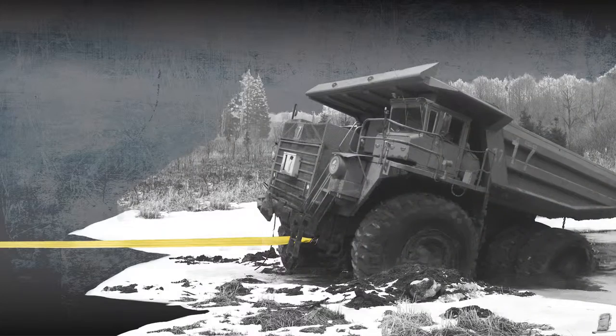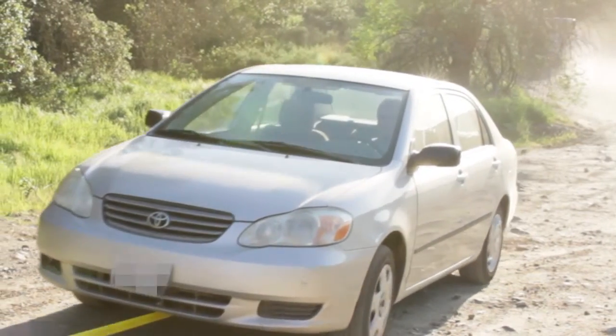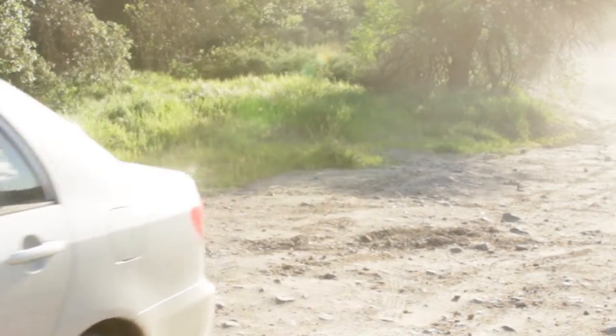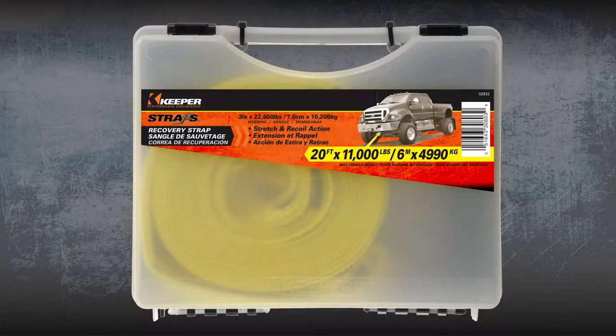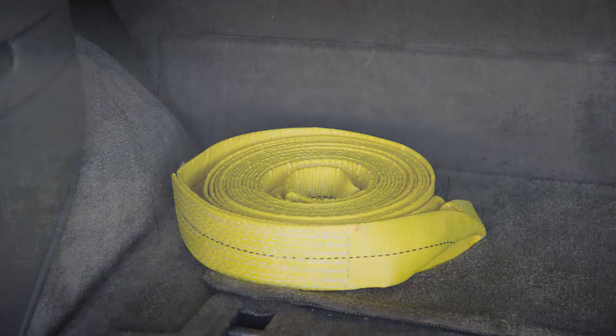Vehicle Recovery Straps allow you to jerk your stuck vehicle out of trouble using a tow vehicle by securely fastening the looped ends to both vehicles and simultaneously pull forward in a safe but aggressive way. Once on safe and solid ground, unhook and store for future use. Always store your straps when they are clean and dry for years of reliable service.